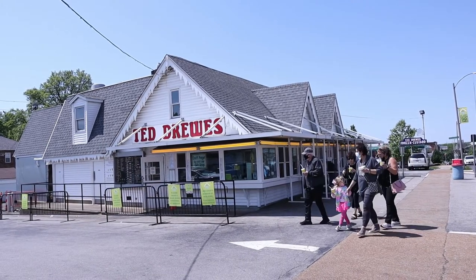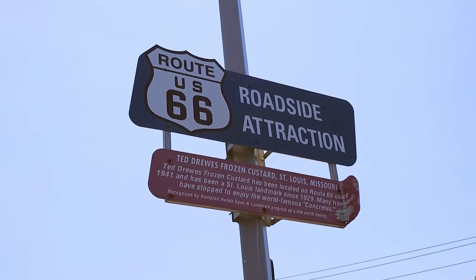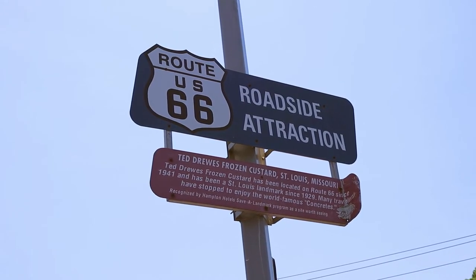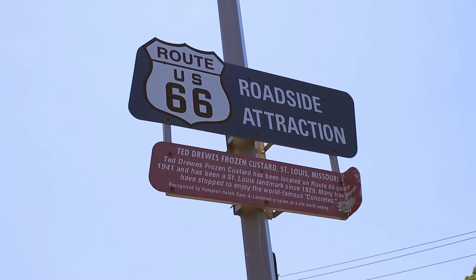This is a Route 66 roadside attraction — Ted Drew's Frozen Custard, St. Louis, Missouri. Ted Drew's Frozen Custard has been located on Route 66 since 1941 and has been a St. Louis landmark since 1929. Many travelers have stopped to enjoy the world-famous concretes.